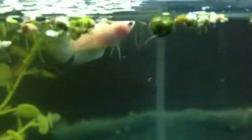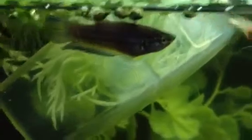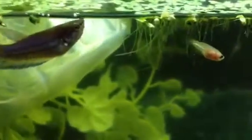And in this tank, these are one month old, hatched on the 12th of September. This one's looking like it could be a decent mustard gas. You can see there's a lot of size difference — these were all hatched the same week.